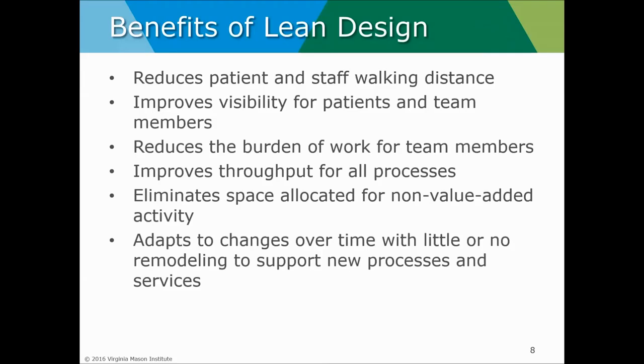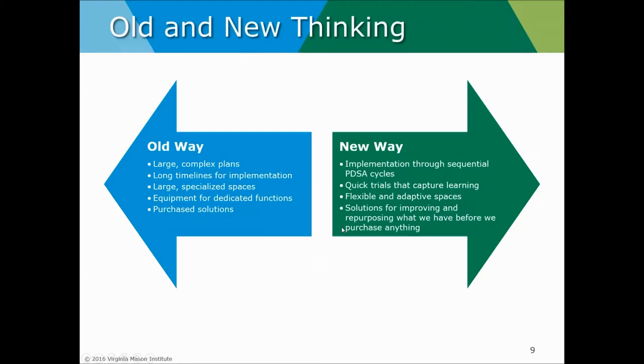We need facilities that can grow and develop over time as our care models expand to meet the continued needs of our patients. All of these benefits inspire people to think differently about facilities — opportunities that typically in their career are once-in-a-career chances to leave a legacy for the next generation of care team providers.